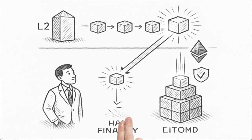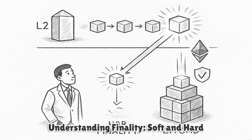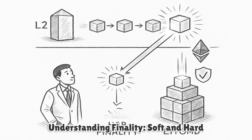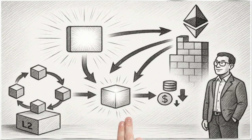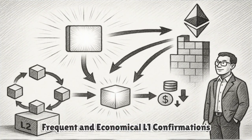Finality comes in two flavors: soft finality when the sequencer includes a transaction in an L2 block, and hard finality when the aggregated proof is verified on L1. Thanks to succinct proofs and recursion, this L1 confirmation can be frequent while still economical.